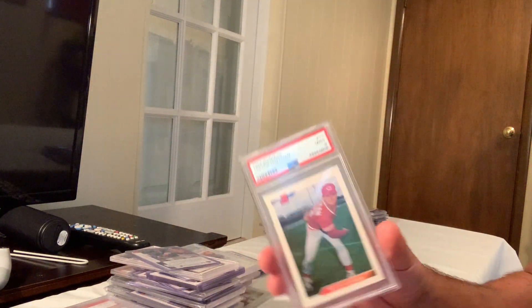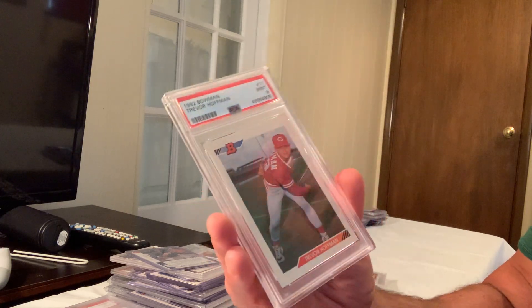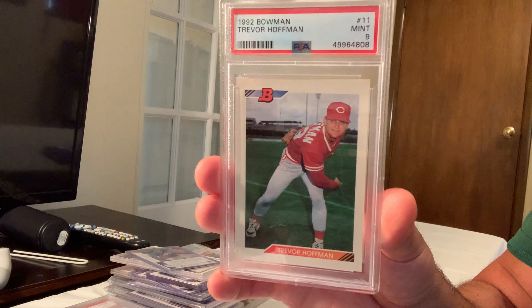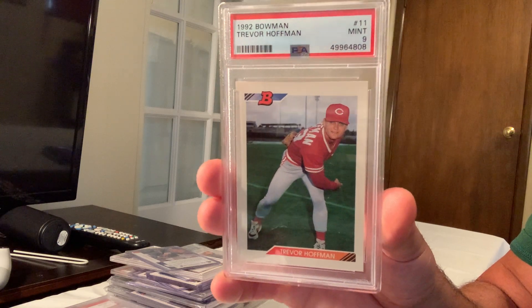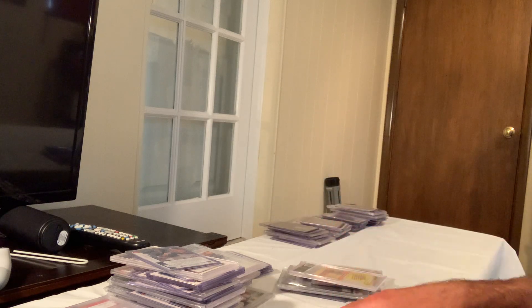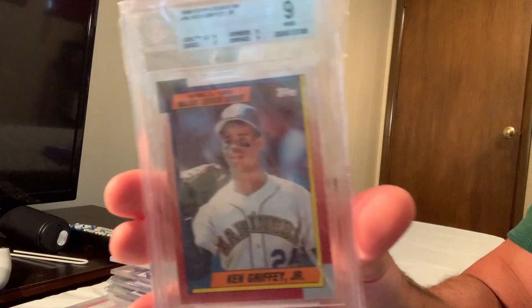Next is the 1992 rookie card in Gem Mint 9 of one of the greatest relief pitchers of all time — Trevor Hoffman — which sold for $138 on eBay.